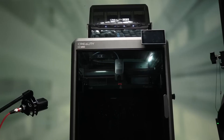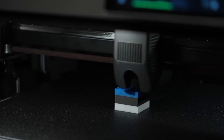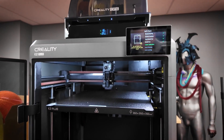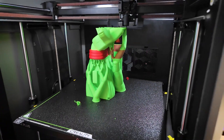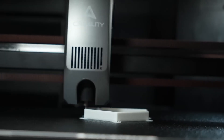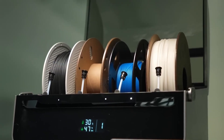What truly ties it all together is the intelligence built into it. It uses dual AI cameras — one dedicated to spotting print failures like spaghetti errors, while the other handles time-lapses. It also features a sophisticated auto-leveling system that guarantees a perfect first layer every time. From its industrial-grade die-cast aluminum frame to its smart automation, the K2 Plus is designed for creators who refuse to compromise. It blends power, precision, and multicolor creativity in a way that truly sets a new standard.